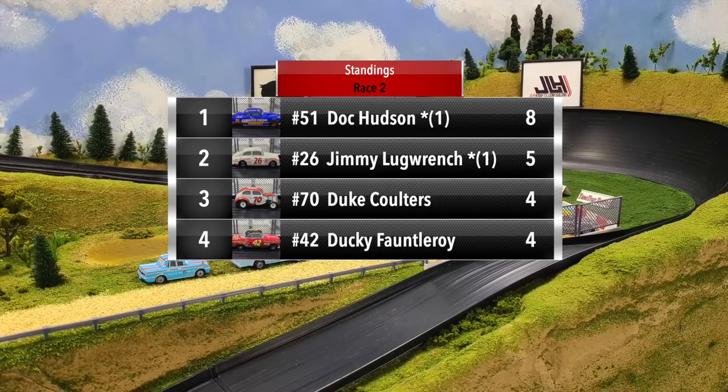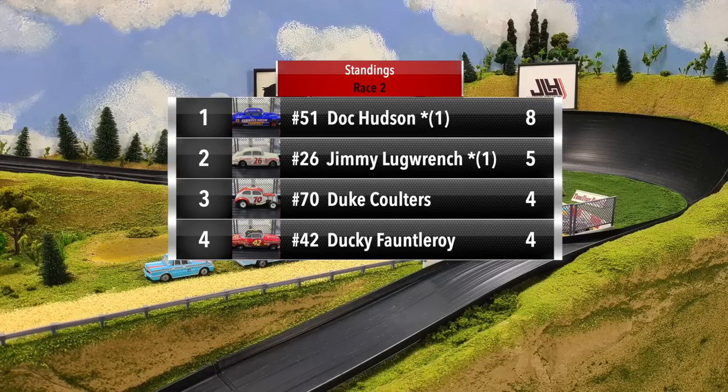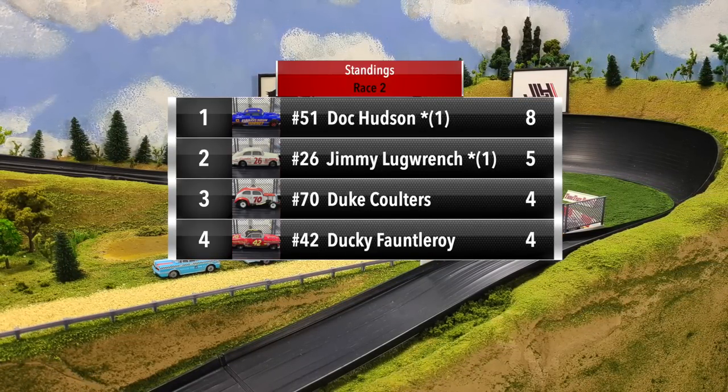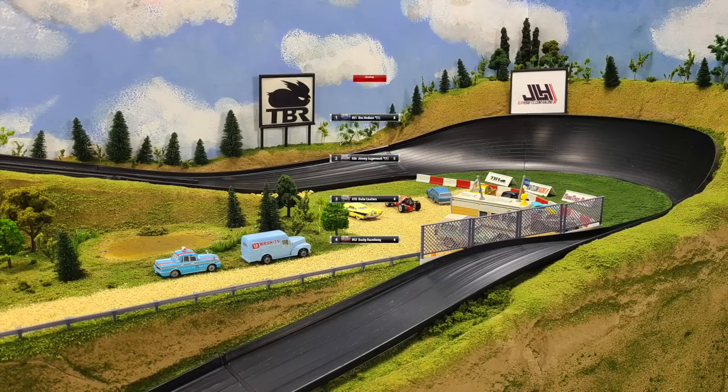Two races in, Doc Hudson takes the points lead with eight points. Jimmy Lugrange is in second with five points. And then Duke Coulters and Ducky Fauntleroy are tied with four points each.